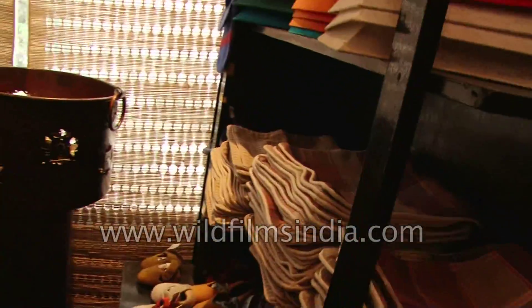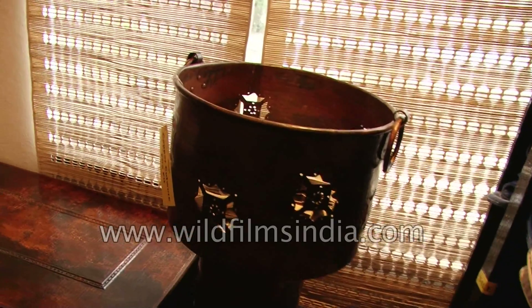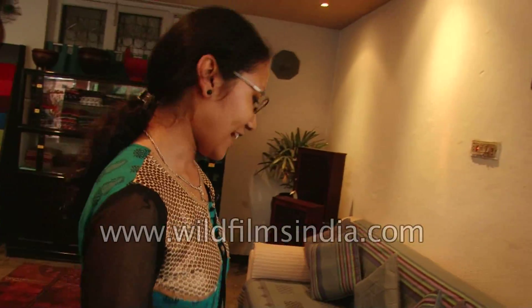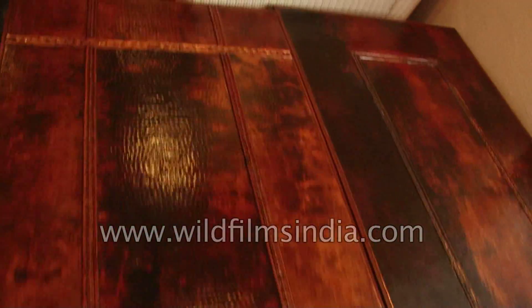These are some cushion covers made of textiles. And these are our copper items — these are fire cut work, used to put the barbecue and so on. And these are copper tables.